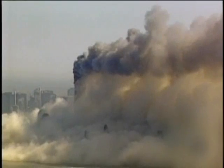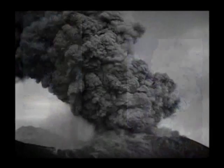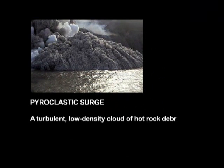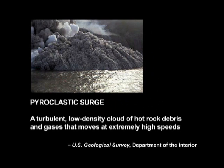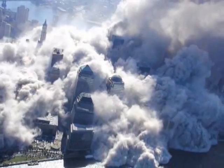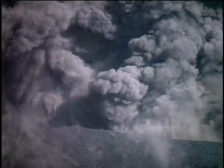What produces these huge, scudding, cauliflower-like masses of slowly moving dust? A volcano. Pyroclastic surge is the term for low-density debris clouds that sweep across land and even water in the wake of a volcanic eruption. Note the dust clouds pushing between the buildings and over the Hudson River, typical of pyroclastic surge. Volcanoes produce the same kind of thick, scudding ash and debris following a massive release of energy — a huge internal explosion.